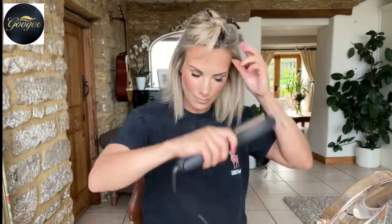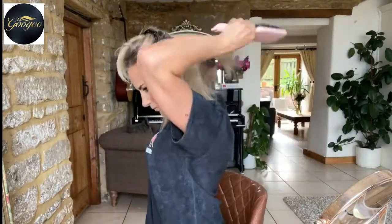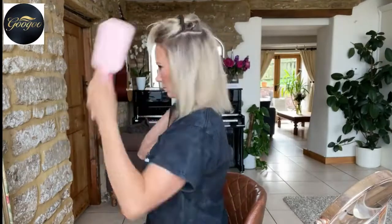By the way, this clip they actually give you - it's got Goo Goo written on it and it's really good. It holds the hair really well, and my hair would normally slip out of a clip like this.